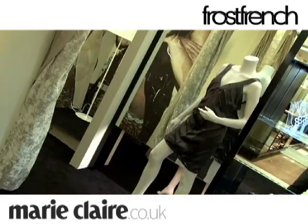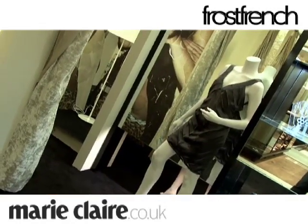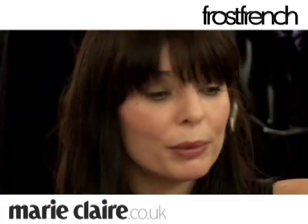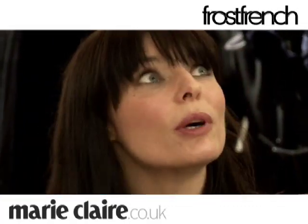It was all slightly higgledy-piggledy, which is nice because we've taken on the old shop. It used to be a toy shop, the same people for hundreds of years. It was empty for three years before we took it — completely derelict — so we had to completely refurbish it, but we kept all the fireplaces and the brickwork.